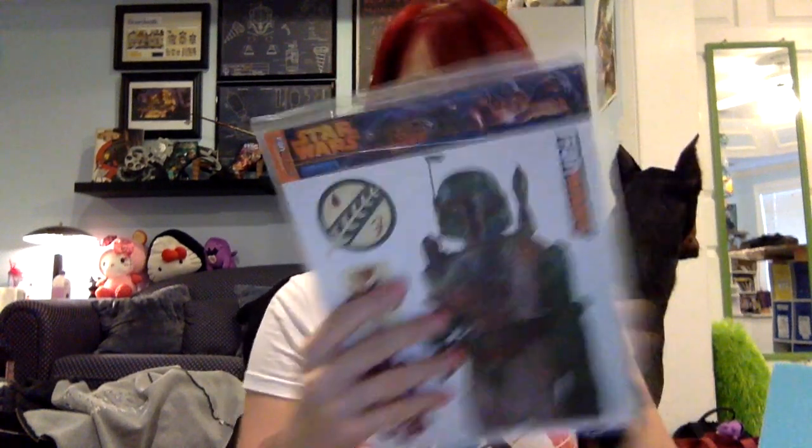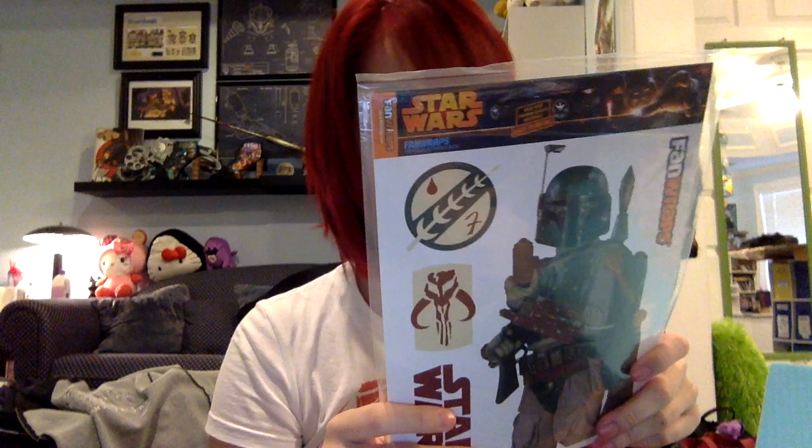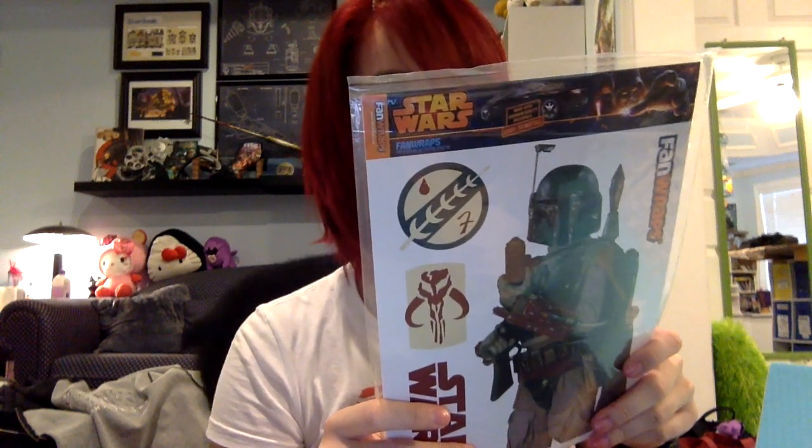And then we also have — are these Boba Fett stickers? Wait, fan wraps. You put these, I think, on your car! Should I put these on my car? If you guys totally like that, that'd be super awesome. We have Boba Fett stickers!